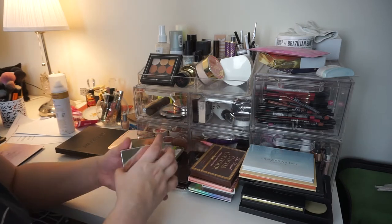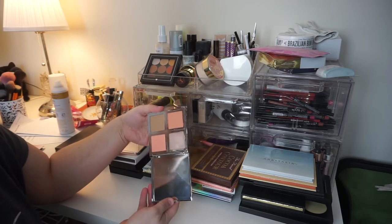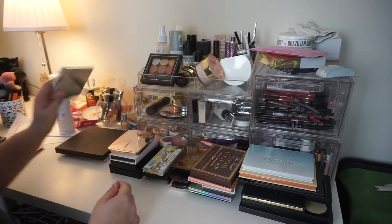The Elf Total Face Palette — I'm going to go ahead and get rid of this. I'm just not a fan of it. The blushes are too similar, and the pan sizes are kind of annoying for the brushes that I use. So he's going bye-bye.